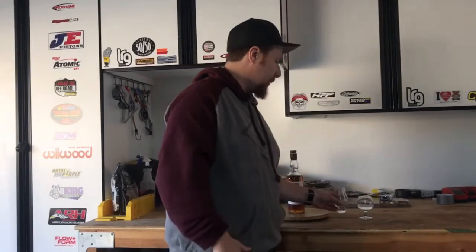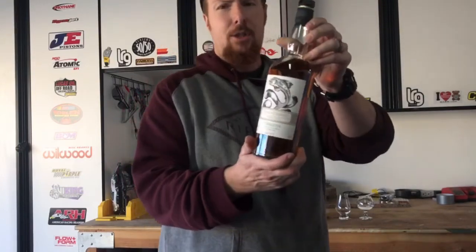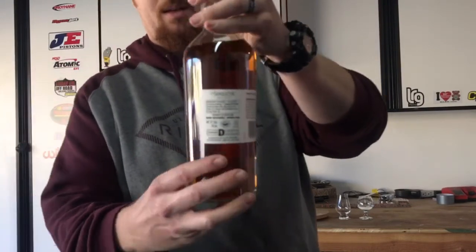Overall, definitely worth picking up for $40 — Game of Thrones Singleton House Tully edition. Highly recommended if you can find it. My review of this whiskey is a thumbs up. If you like my video, like and subscribe, leave me some comments and let me know if you have this collection, what you think of it. Cheers guys, and have a great day. See y'all!